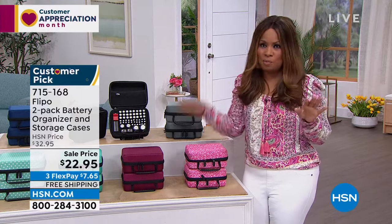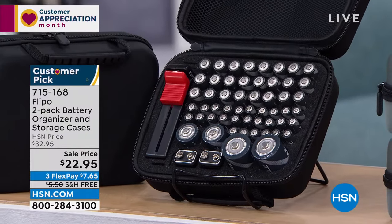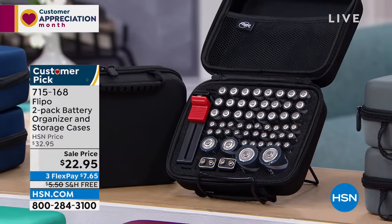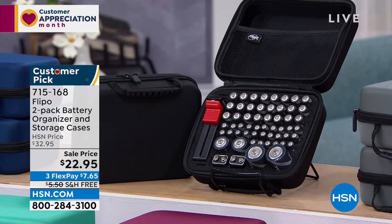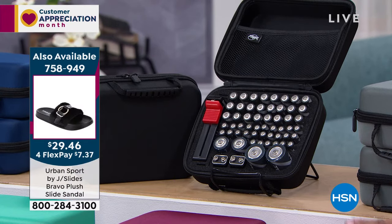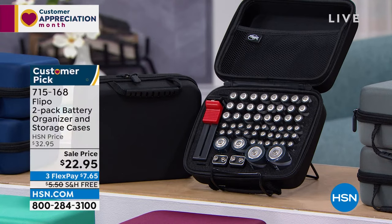We're going to solve all those problems with the Flippo — it's a huge customer pick, and you've got to read the reviews. It does not come with batteries, but each portable bag holds up to 60 batteries. By the way, if you need batteries, we do sell them here at HSN.